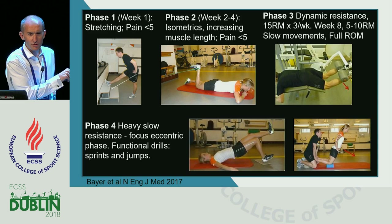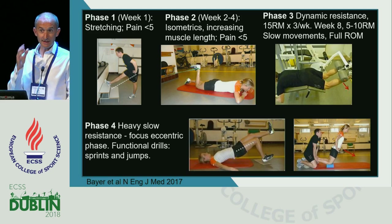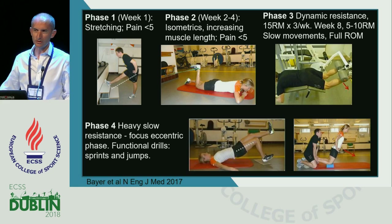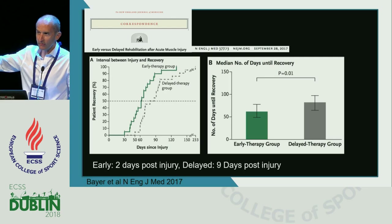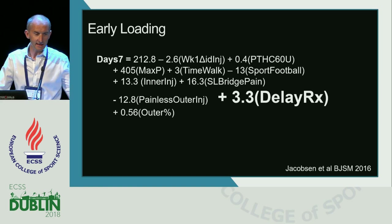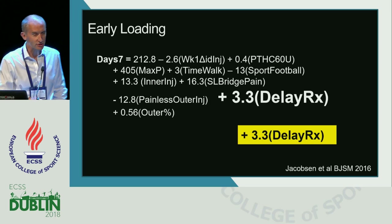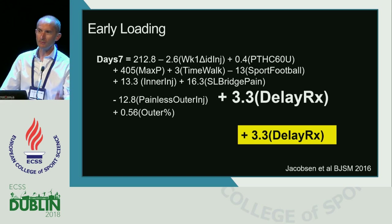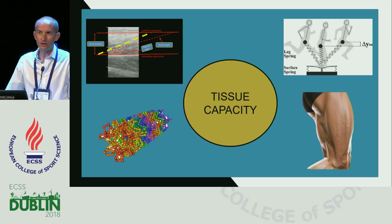I don't know anyone working in high performance sport who does this protocol. What they introduced at around week eight is where I would start on day two. It's a fantastic study with great clear outcomes, but I'm not sure the rehabilitation program described actually reflects what often happens in clinical practice. The key takeaway is that a one-week delay in starting rehab corresponded to about a three-week delay in return to sport. A study from Qatar showed that for every day of delay in starting rehabilitation, there was approximately a three-day delay in return to sport.